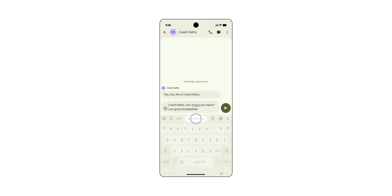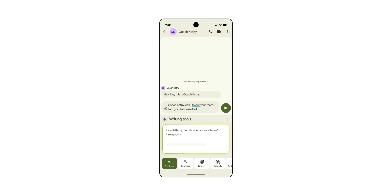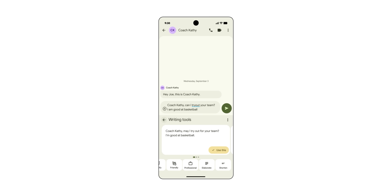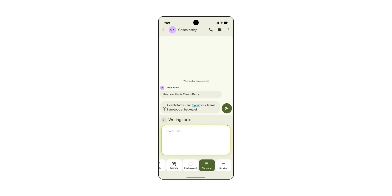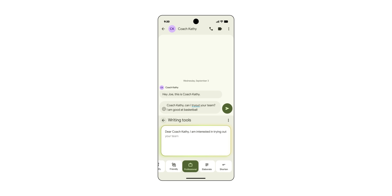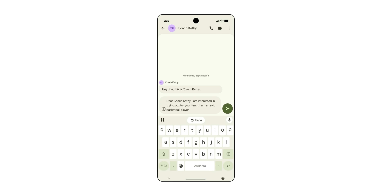AI writing tools are also being added to Gboard with the Android platform update. Everything is processed locally, so you don't have to worry about stuff being sent to the cloud. You can do things like proofreading, which gives you grammar fixes and helps clean up your writing, or even a full rewrite option to change the tone. It feels really at home in Gboard rather than being handled on an app-by-app basis.